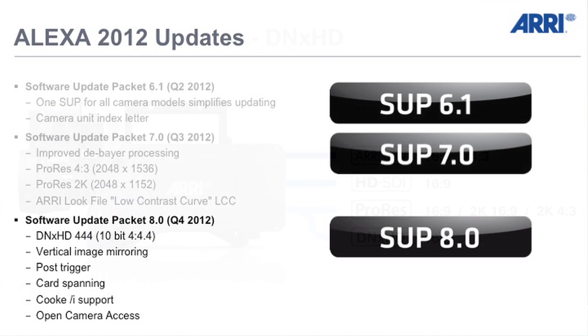We're going to have three new software updates this year. The first will combine all the features from all the different cameras — the Studio, the M, the Plus — into one software update, and we're going to add a camera index unit letter so camera A can have the A displayed. The second upgrade, towards the middle of the year, will feature an improved debayering process for even sharper, more brilliant pictures from the Alexa.